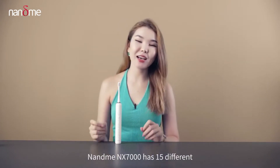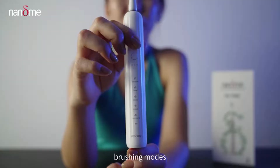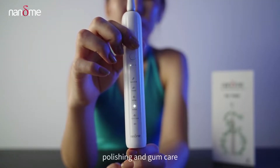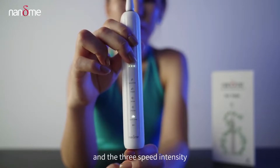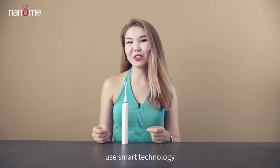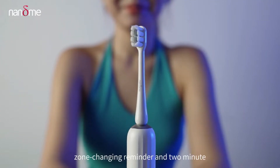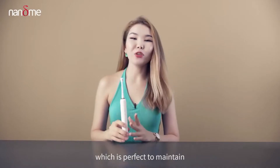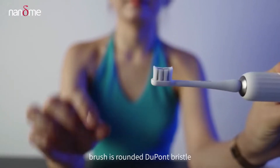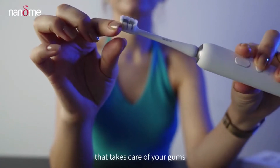The Nami NX 7000 has 15 different brushing modes, which are sensitive, clean, white, polishing, and massage. The 3-speed intensity can be adjusted to meet different brushing needs. Nami's brush uses smart technology like a 2-minute smart timer that will stop brushing when finished, which is perfect to maintain your oral hygiene. Each Nami NX 7000 head brush has rounded bristles that take care of your gums.